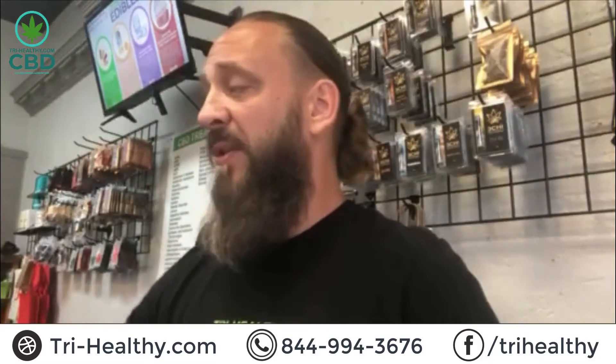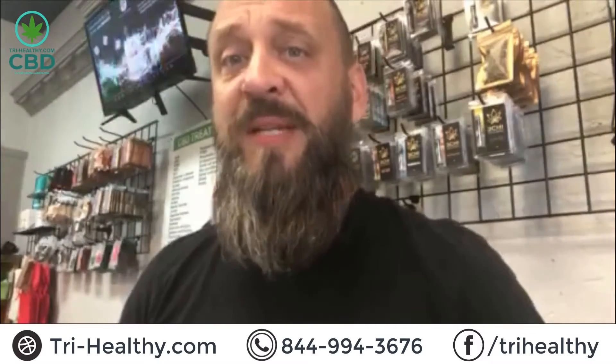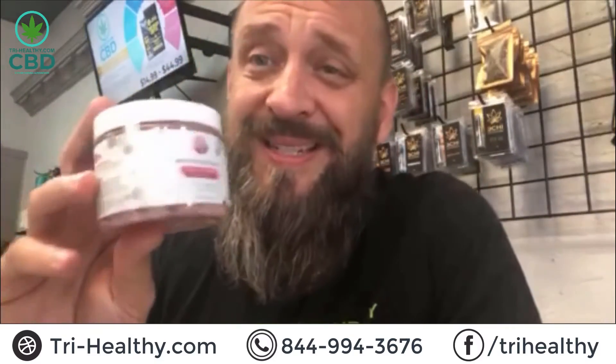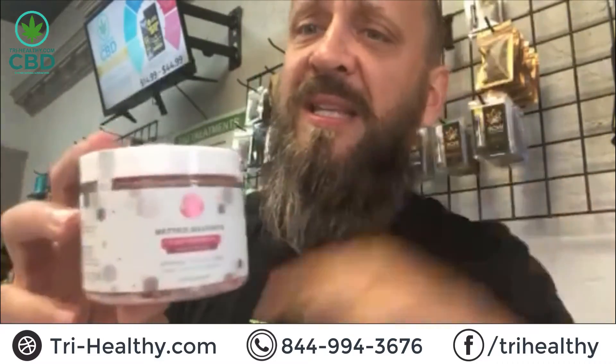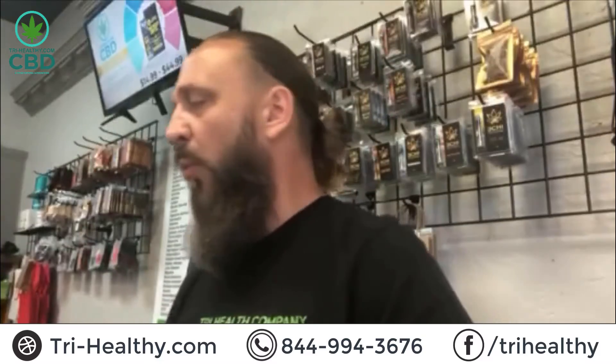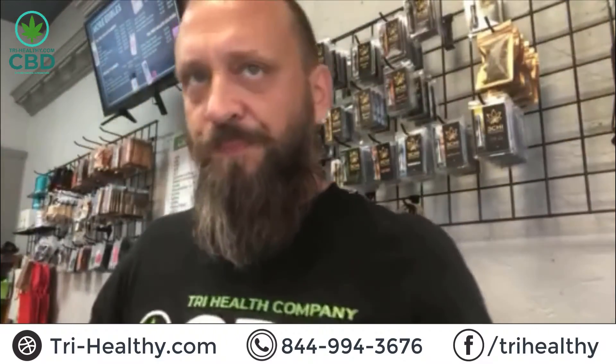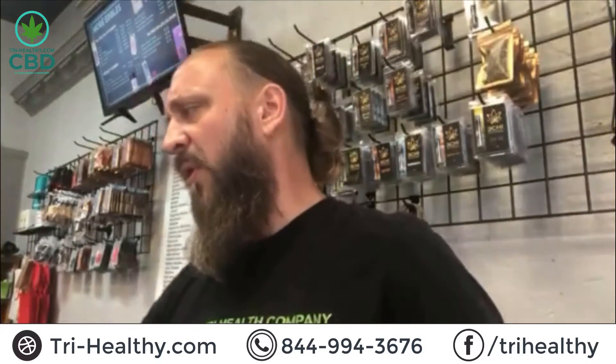Today we are talking about isolate gummies — THC free, no THC, 100% pure relief. If you have to worry about drug tests or just don't want that THC, right here — this is a good product. These are going to be the watermelon gummies and we will be talking about those today.